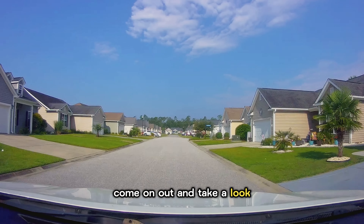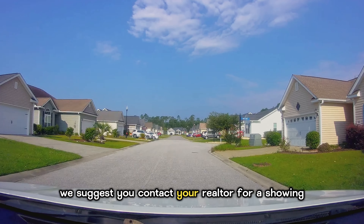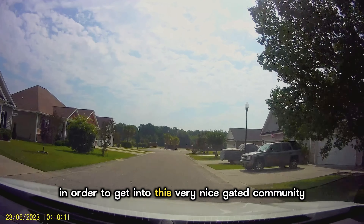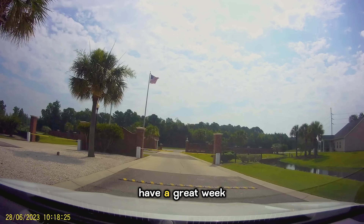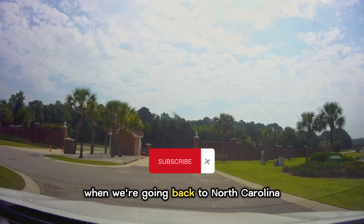Come on out and take a look the next time you're in our area. To enter, we suggest you contact your realtor for a showing in order to get into this very nice gated community. This is Penny Kerville. Have a great week, and I'll see you again soon when we're going back to North Carolina.